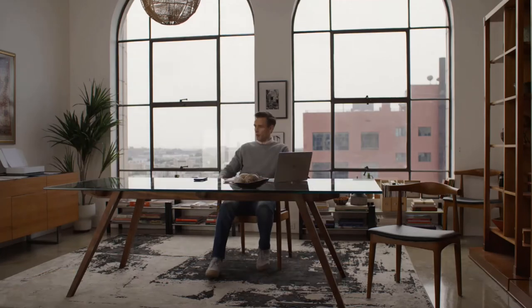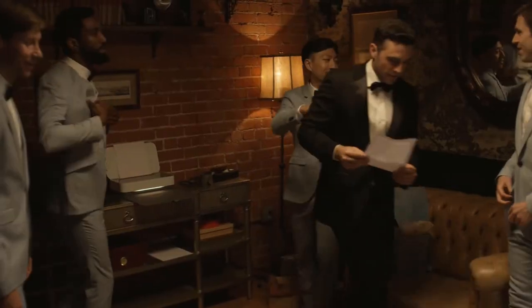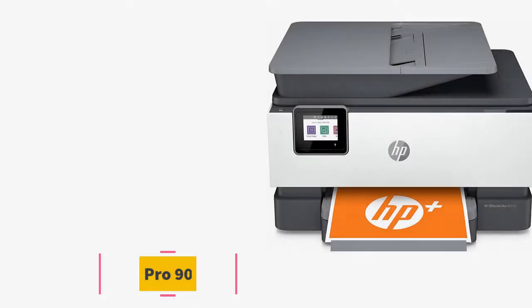Easily set up your HP Tango in minutes from your smartphone, and enjoy the reliability of dual-band Wi-Fi every time you print.